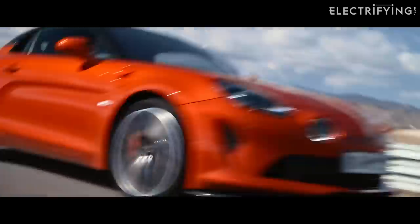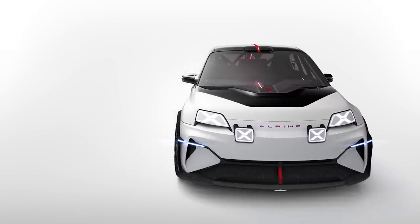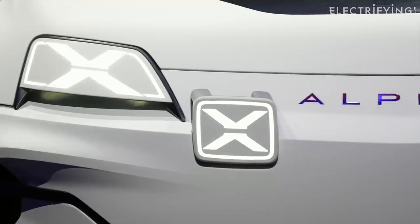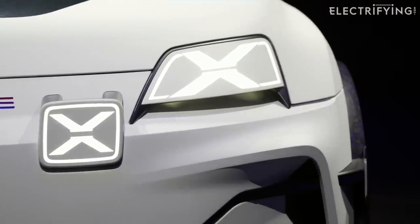The good news is that the Alpine brand is going fully electric. Two years ago, bosses told us they were developing a 100% electric dream garage. A hot hatch, SUV, and a coupe were all part of the big plan, they said.